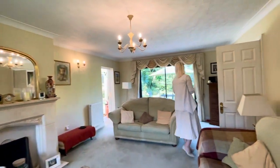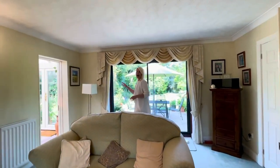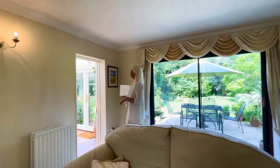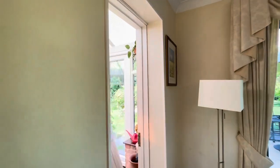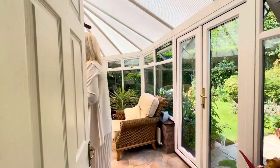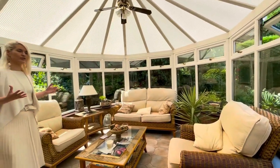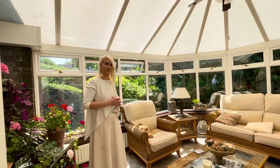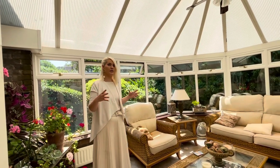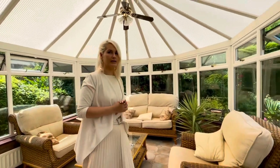Through here we've got nice sliding doors out onto the rear garden. And then we'll go on through to the conservatory, which is a great space. If you want maybe a separate room for entertaining or just to escape, it's nice to have that separate room. However, you could also potentially take this off and make it a two-storey rear extension — we'll talk about that as we go outside.